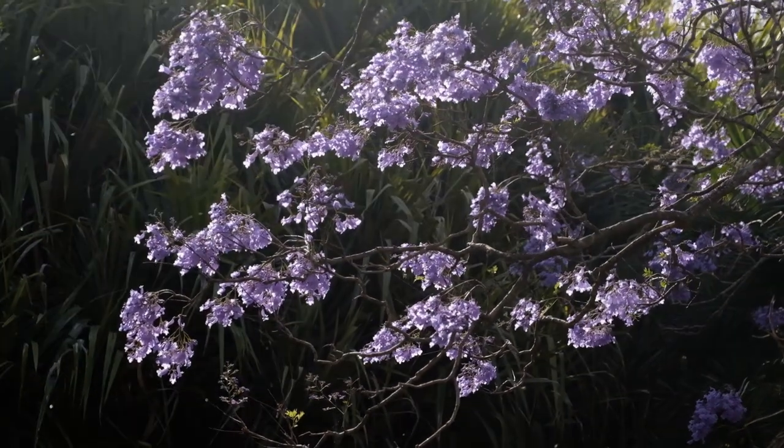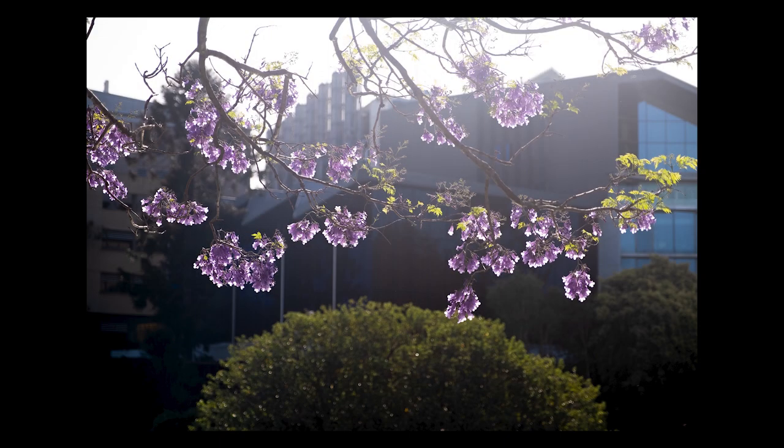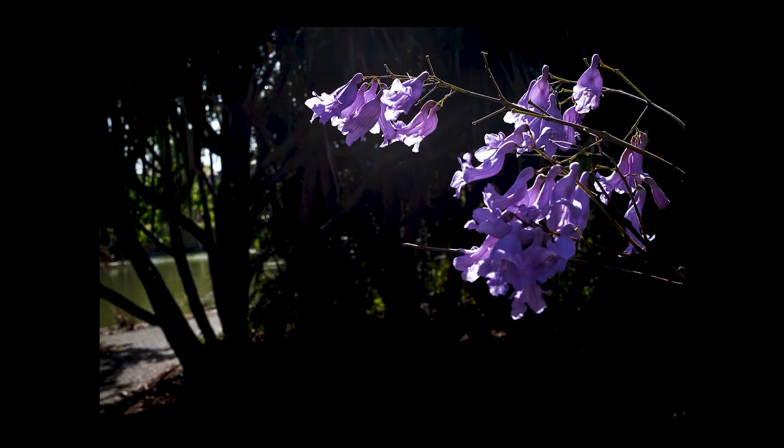Tip number three actually goes against some of the advice you've probably read online. A lot of the time people tell you to shoot with the sun behind you so it shines directly on the jacarandas. But I say no — try different light directions. Try shooting towards the light, because it's actually going to create different colors. When the sun is behind the jacarandas shining through the flowers, it illuminates the petals and gives them a really beautiful glow. It's not as deep a color, but it can be equally dramatic, especially if you shoot with a dark background, making those backlit flowers really stand out.